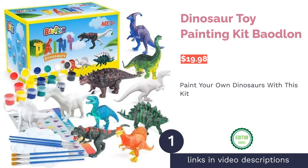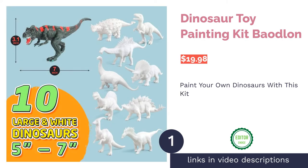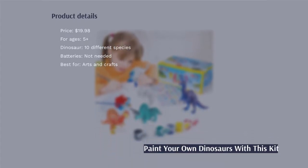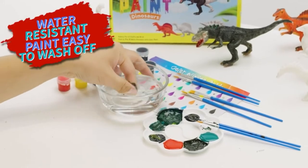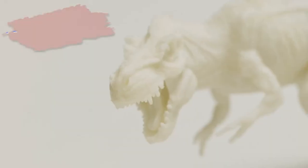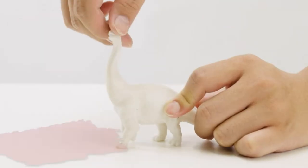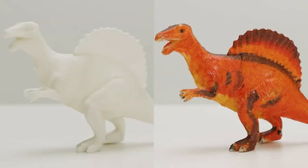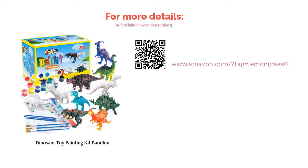The first product on our list is the Dinosaur Toy Painting Kit by Bowdlin. This kit includes 10 dinosaurs and everything you need to paint them. The paint is non-toxic, water resistant, and easy to clean, and the variety of colors allows children to mix their favorite shades. Once painted, the dinosaurs can be played with like any other dinosaur figure. Reviewers found the dinosaurs to be good quality and detailed, easy to paint, and some used the kit as a group activity.